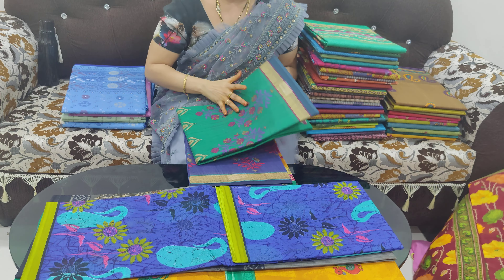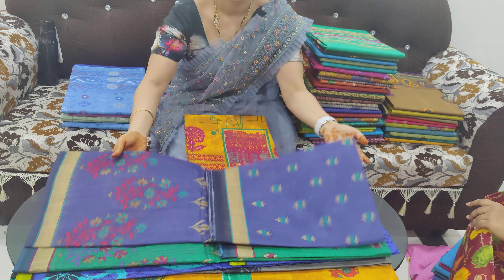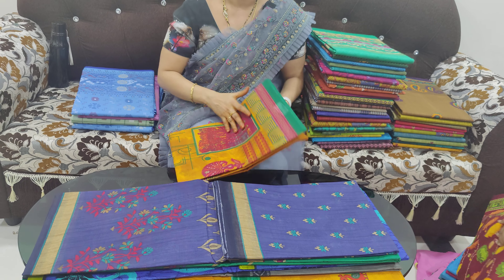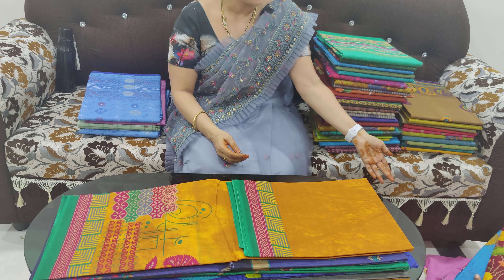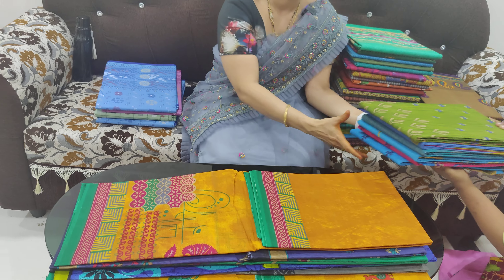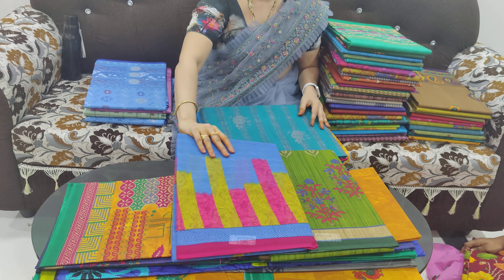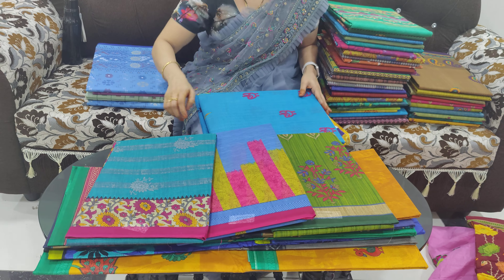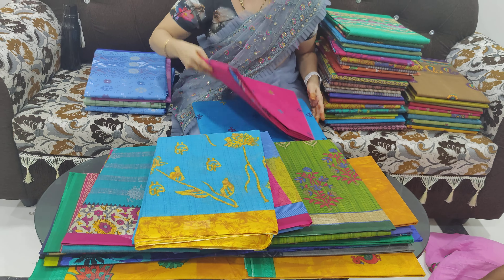Thank you! So you will see that in the collection, this saree is 450 rupees in India. You will see it in the collection. If you see this, 450 rupees is a very interesting product.